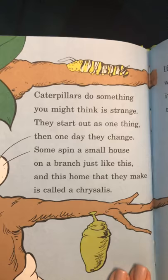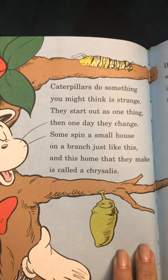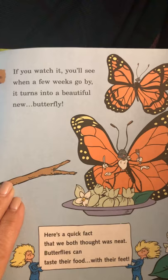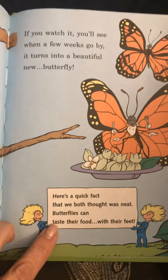Caterpillars do something you might think is strange. They start out as one thing, then one day they change. Some spin a small house on a branch just like this, and this home that they make is called a chrysalis. If you watch it, you'll see when a few weeks go by, it turns into a beautiful new butterfly. Here's a quick fact that we both thought was neat: butterflies can taste their food with their feet.